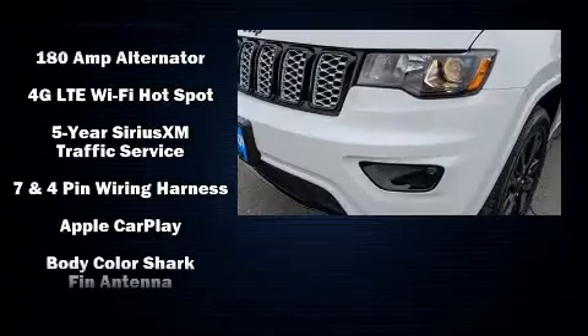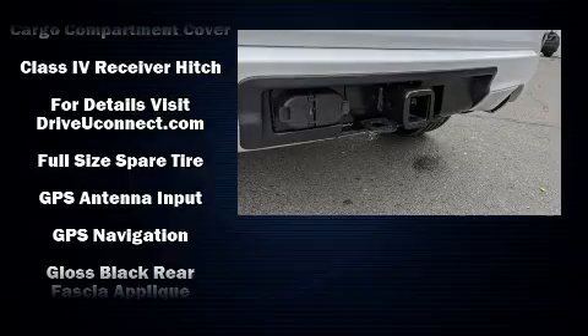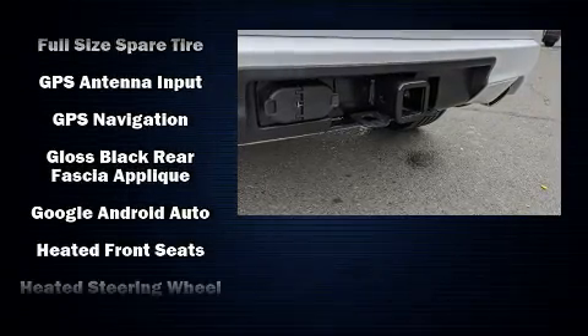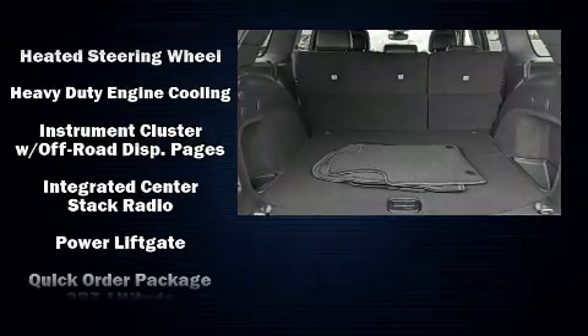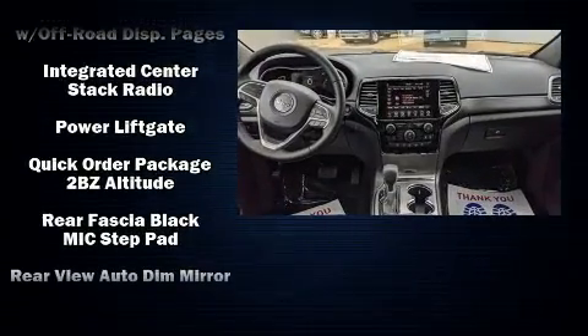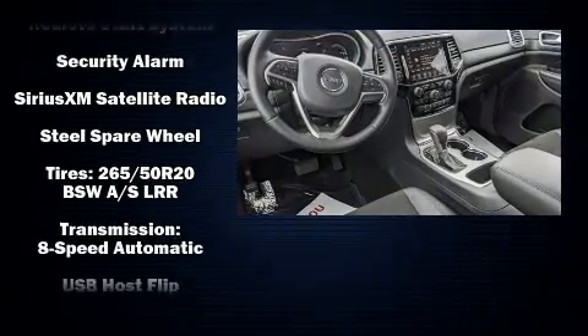It's equipped with tons of terrific amenities but it won't break your budget, such as remote keyless entry, a trip computer, fully automatic headlights, heated door mirrors, a trailer hitch, and voice-activated navigation.